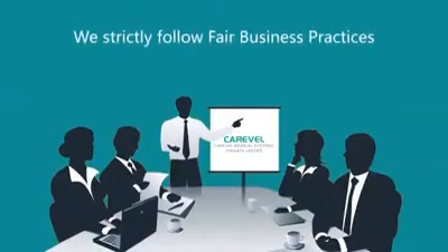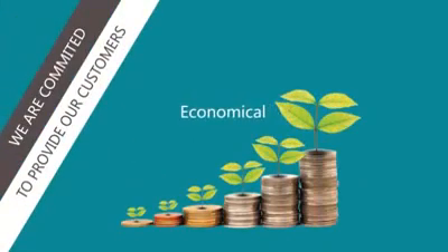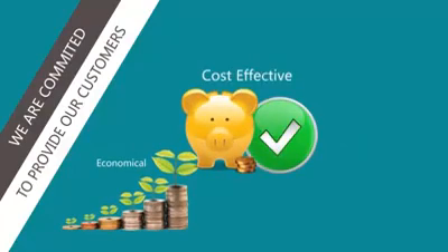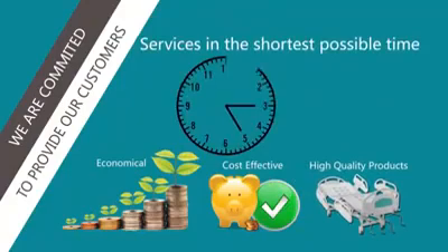We strictly follow fair business practices. We are committed to providing our customers economical, cost-effective, high-quality product services in the shortest possible time.